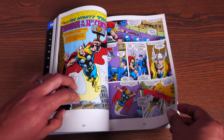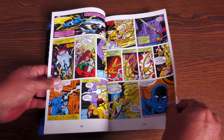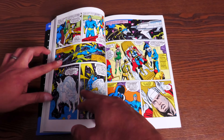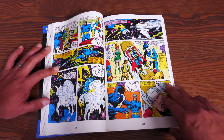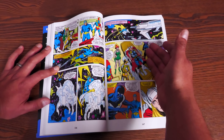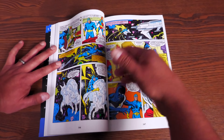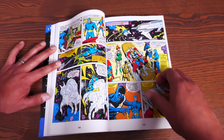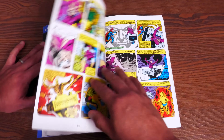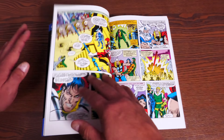In Annual #6, Thor meets the Guardians, and the way he meets them is very similar to how he meets the Guardians in Infinity War — he's just floating out in space and they bring him in. Of course the characters are all different: you have Major Victory, Star-Hawk, Yondu, Nikki, Martinex, and Charlie-27. They're fighting Korvac — teaming up to fight Korvac.